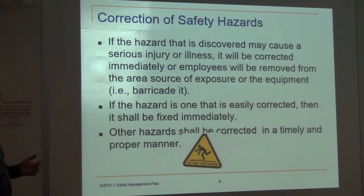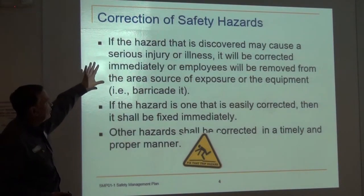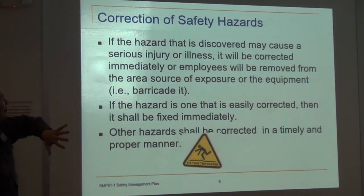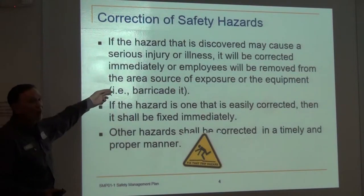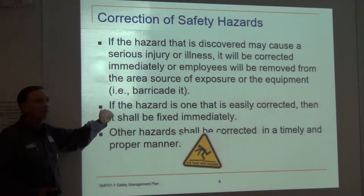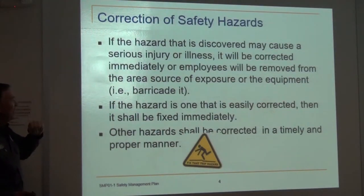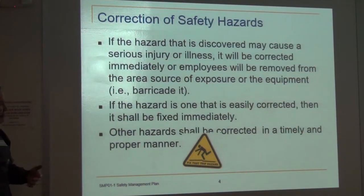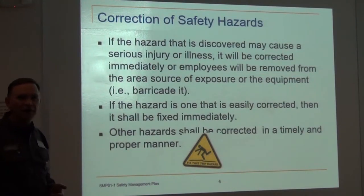Correction of safety hazards: if a hazard has been discovered that may cause a serious injury or illness, it will be corrected immediately or the employees will be taken away from the area — i.e., it will be barricaded. If the hazard needs to be fixed quickly, let's go ahead and fix it. Other hazards will have to be fixed in a timely manner, and we'll work on that.